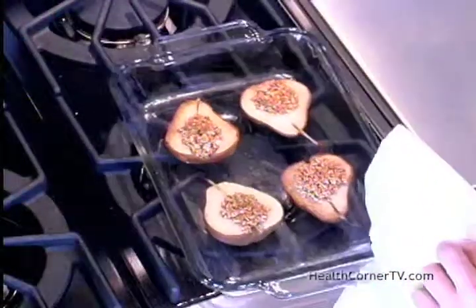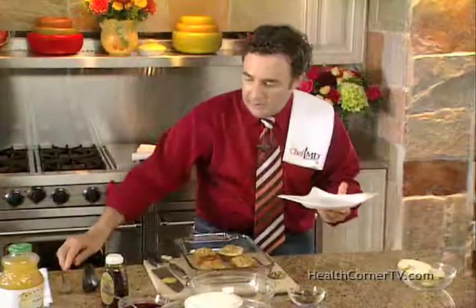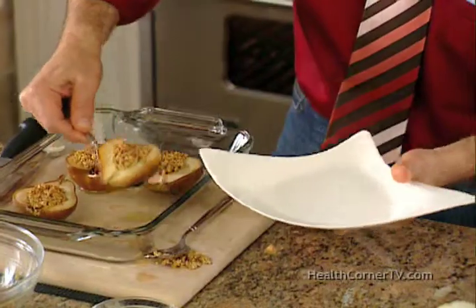You put this back in the oven for six minutes until they're very tender, and they look like this. You take a pear and put it right in the center.